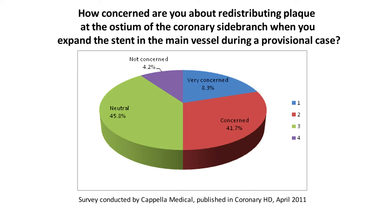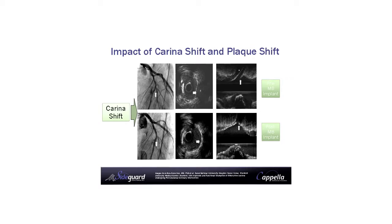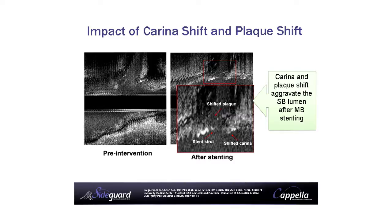Our problem is plaque shifting or calcium shifting in the ostium of the side branch. Then we have a big problem — we have to rewire the side branch and save it, which is technically not easy. It's a problem for the health system if patients have to come back. We know from the Syntax study that if the patient comes back once, twice, or three times, it's very expensive — more than 3,000 euros.